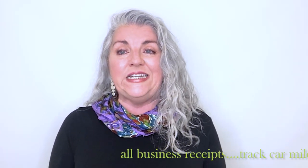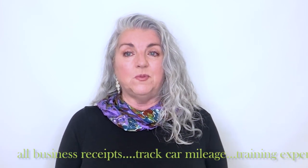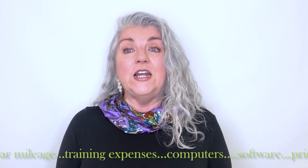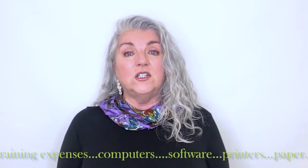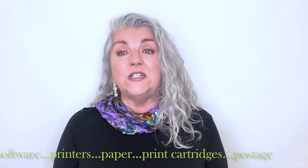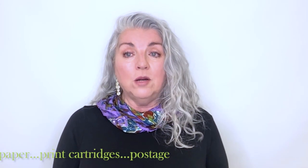So what do you need to keep? All receipts for business items, and you also want to track your car mileage so you have the documentation needed if you are able to write off business expenses on your taxes. Some expenses you might be able to write off include training, the cost of your computer and software, paper, print cartridges, and postage. You can write off car mileage anytime you do business errands, such as going to the post office to mail business items or driving to meet a client or attend live training.